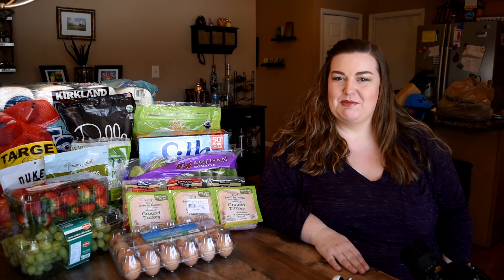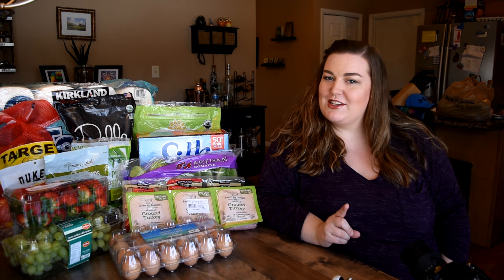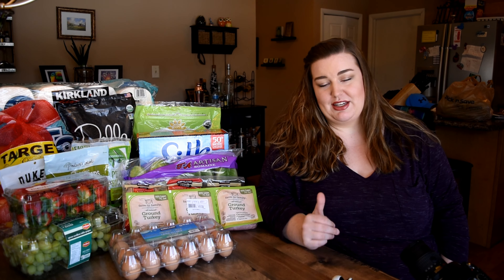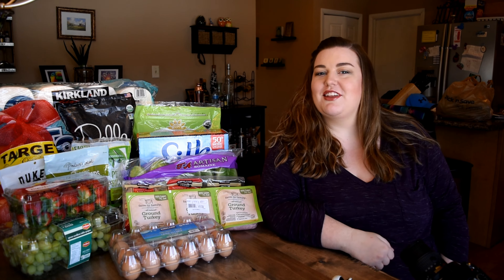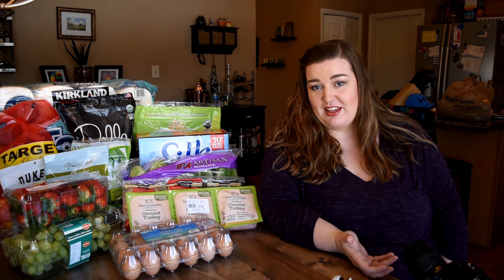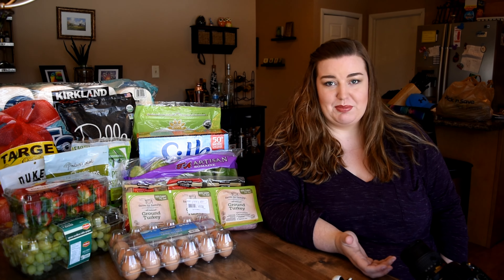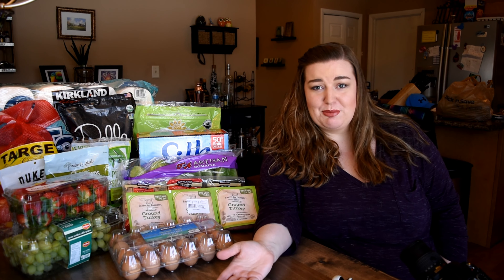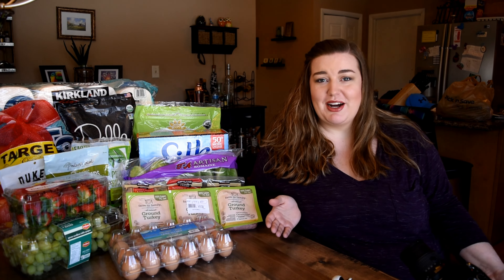Hi everyone, my name is Whitney Milam. Welcome to my channel. Today, as you might have seen from the title, I am doing a Costco haul video. What I'm going to do is walk you through this large pile of stuff that I just brought home from Costco and maybe talk about why I bought a couple of things, what I'm planning to use them for, why I find them useful, and some of the better prices that I found. So let's jump right in.